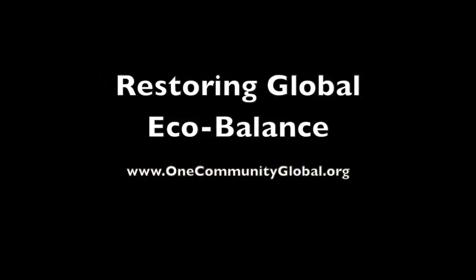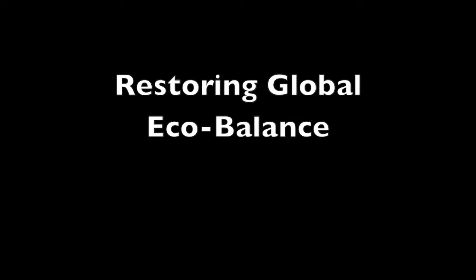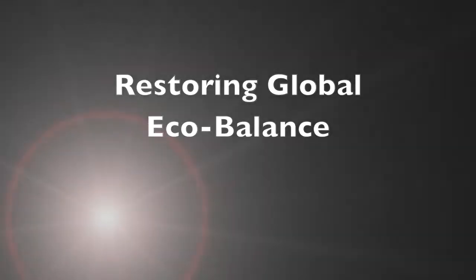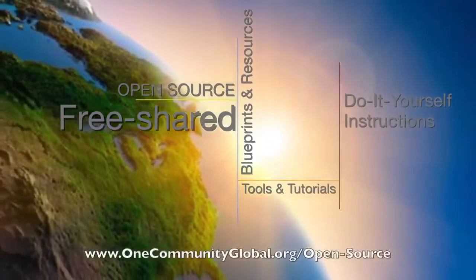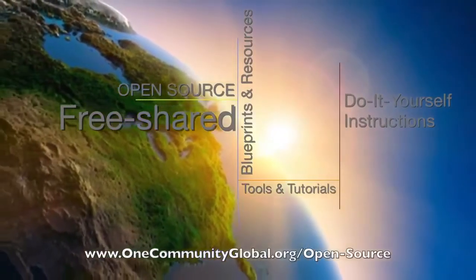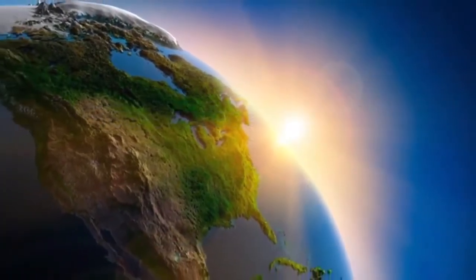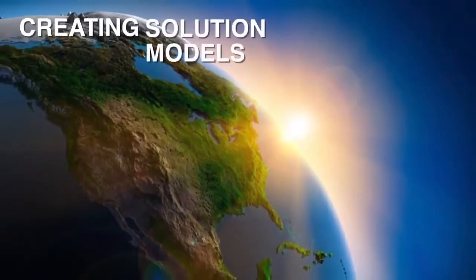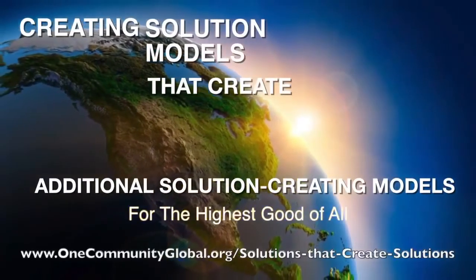Restoring Global Eco-Balance One Community Weekly Progress Update Number 105. One Community is a 501c3 non-profit organization. We are creating open-source and free-shared blueprints and resources, tools and tutorials, and do-it-yourself instructions for highest good living. Creating solution models that create additional solution-creating models in the service of all life on this planet.